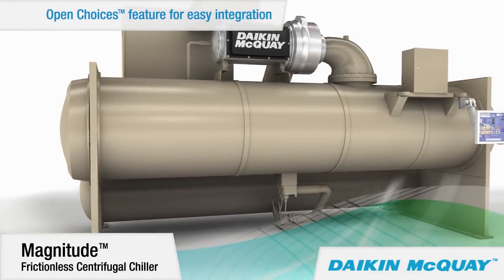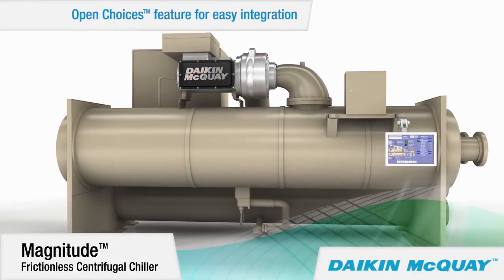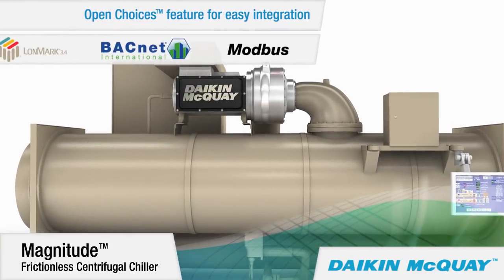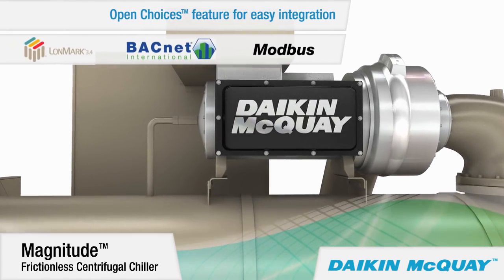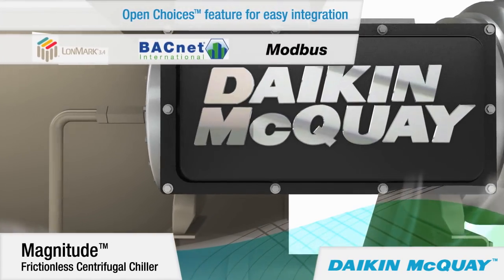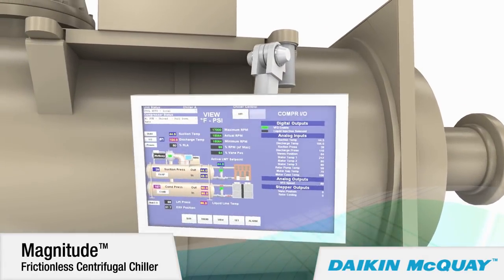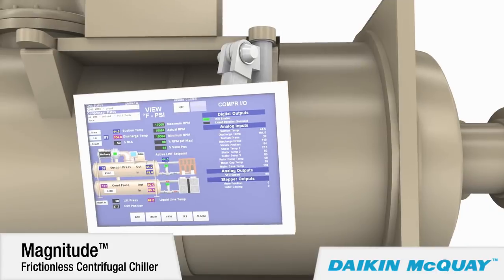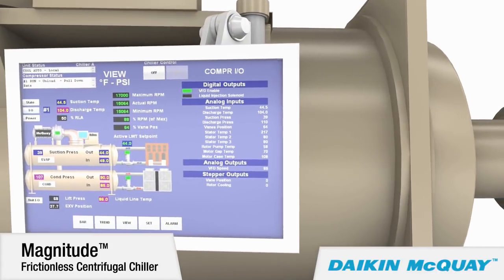This Magnitude chiller is available with our Open Choices control feature, which allows easy integration with building automation systems using LonMark, BACnet, or Modbus communication, eliminating the need for expensive gateway panels. A user-friendly touchscreen control is easy for chiller operators to learn and use, providing chiller status at a glance.